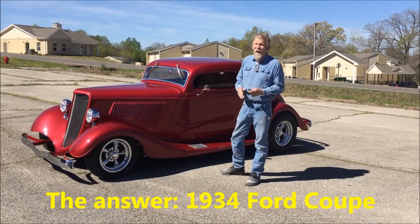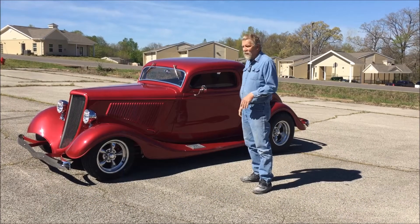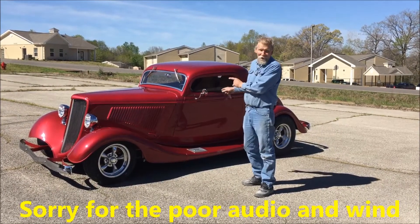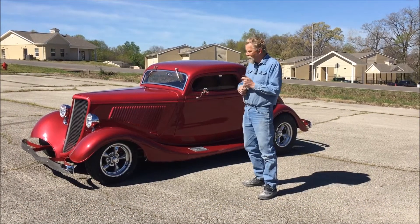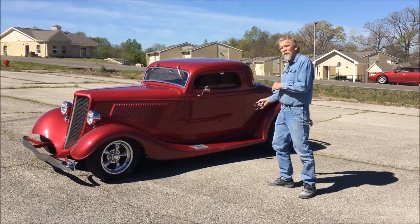My favorite car of all time. I've wanted one of these since I was in high school, and we've built a lot of bodies and a lot of chassis, but in my almost 40 years of doing cars, this is the first '34 I've ever done. Alice has built my dream car — we built this for Lady Alice down in Texas, and it's getting ready to go home.